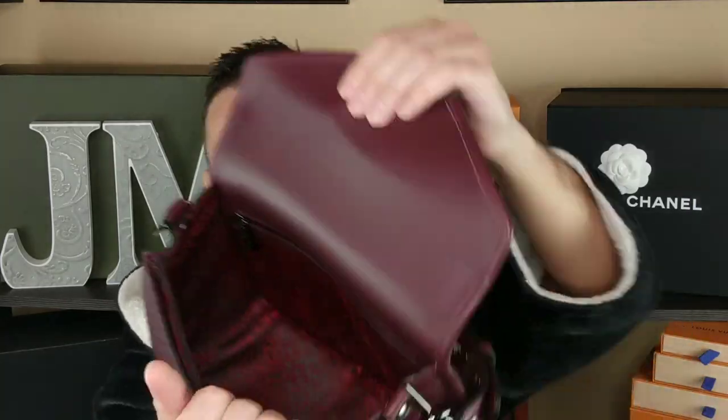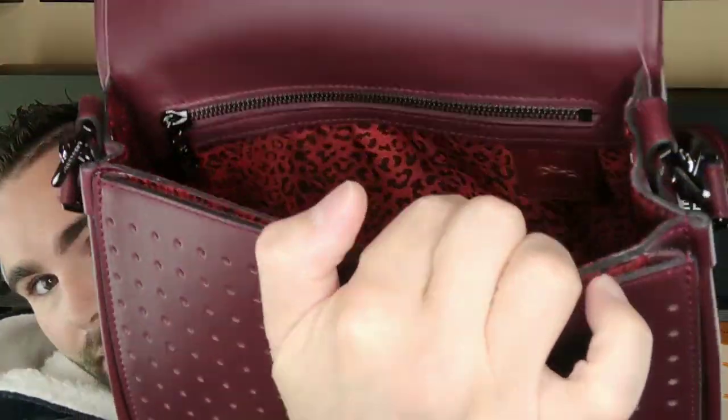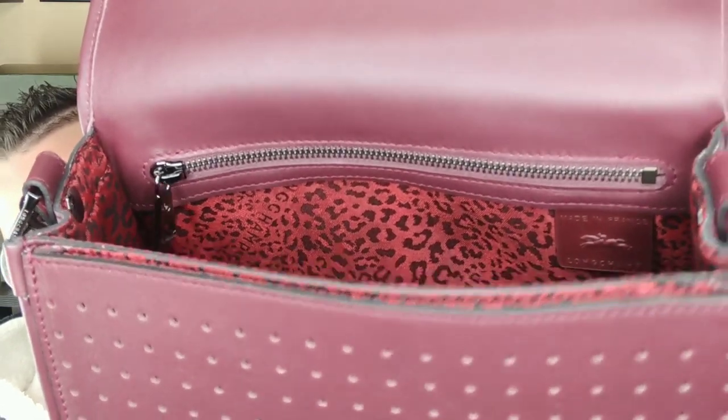It's not overly heavy. And by the way, TheRealReal website — they do have a couple of other Mademoiselles on there that I saw. Check it out. I just like this color the best. And this one is made in France — I don't know if you can see the tag right back there. It's made in France.